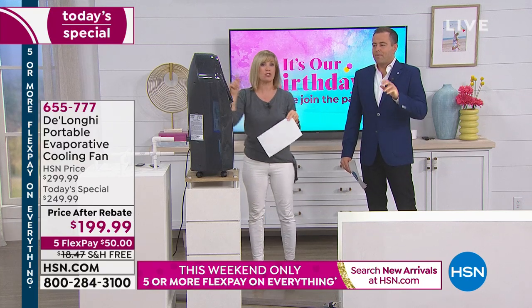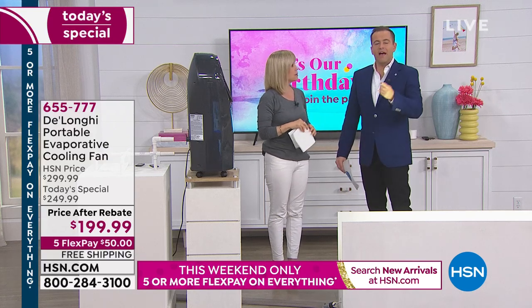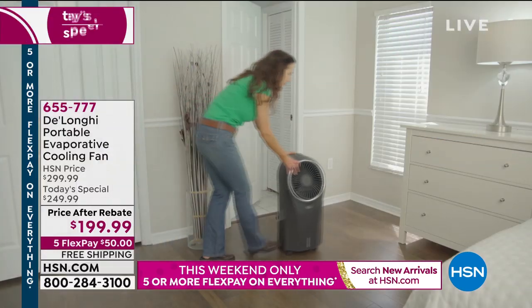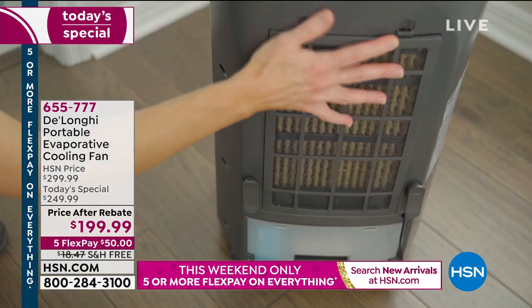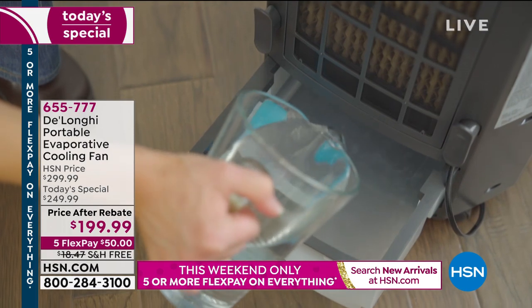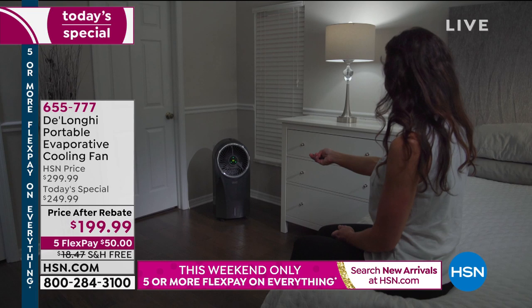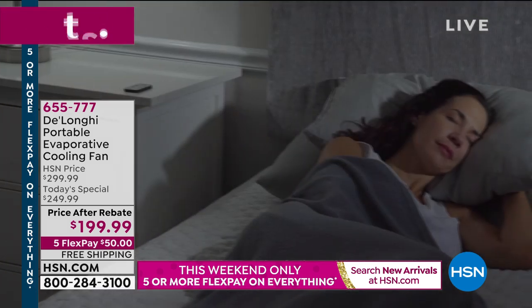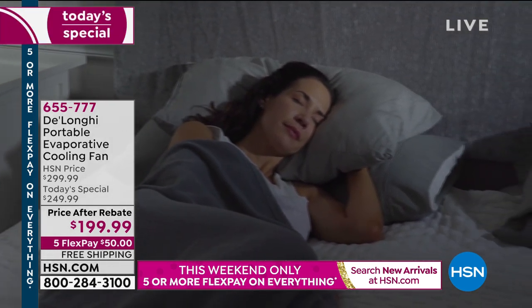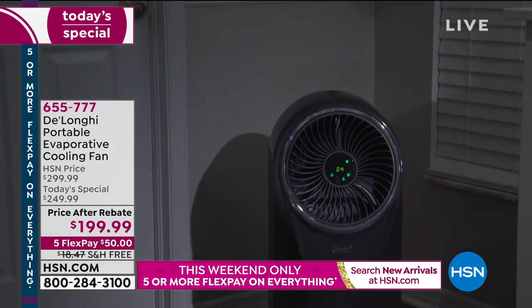It's so much less expensive than running an air conditioner or a window unit. Air conditioners are fixed in position — you have to vent them, they're in the window, and they are expensive. If you've been kicking up the air conditioning because it's been so hot outside, you know that bill is pretty significant. This is a way to bring the bill down.